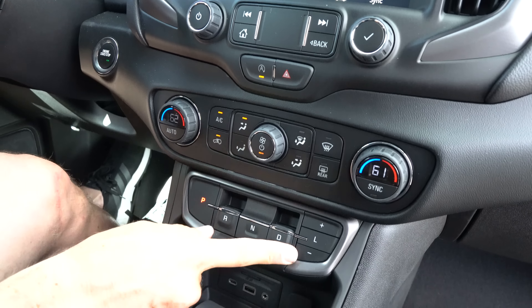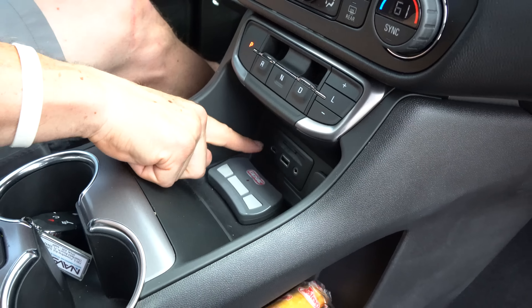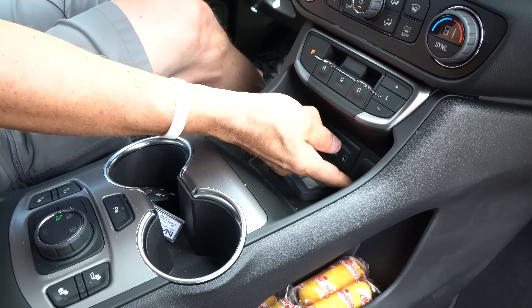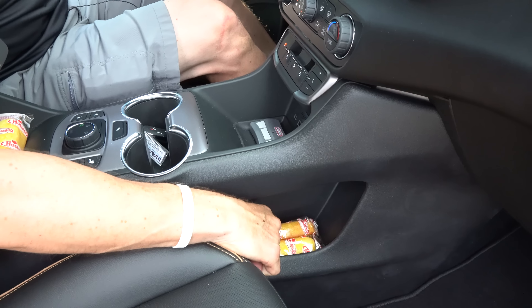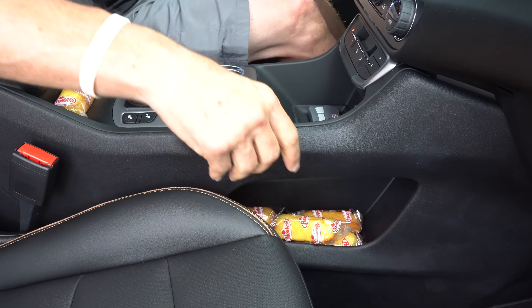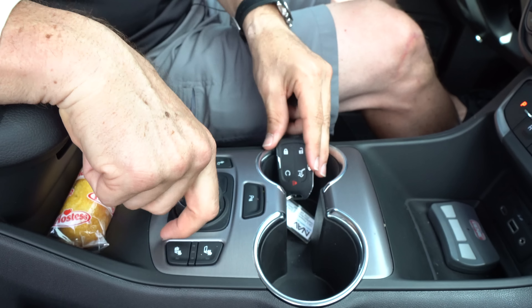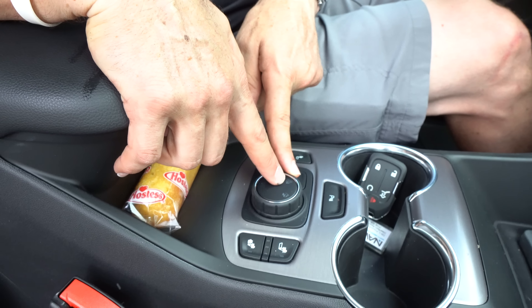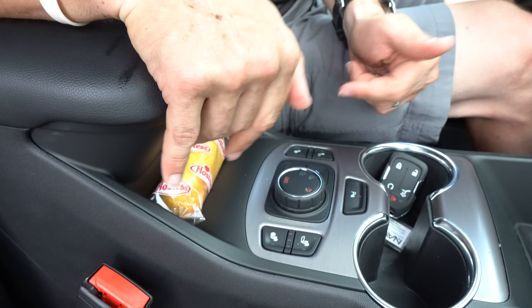The push-pull transmission selector looks a bit like an afterthought, almost like something from a JC Whitney catalog — not my favorite, but it does clean up the center console area. You have USB-C, USB-A, aux jack, and a 12-volt. The cup holders are right there alongside the GMC key fob with remote start. The drive mode selector lets you switch from two-wheel drive to all-wheel drive to a dedicated off-road all-wheel drive mode — just twist to select as you're driving.